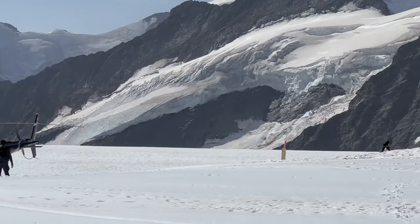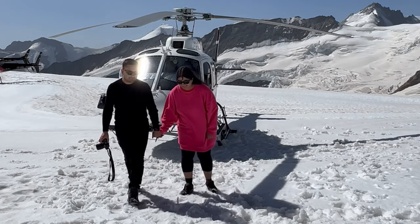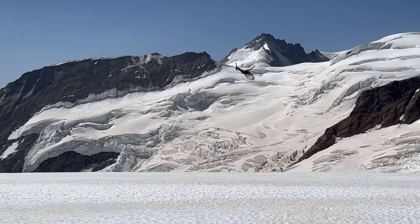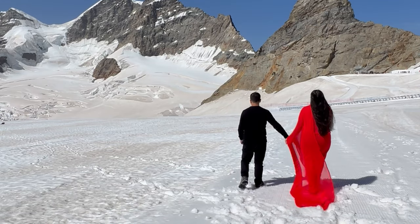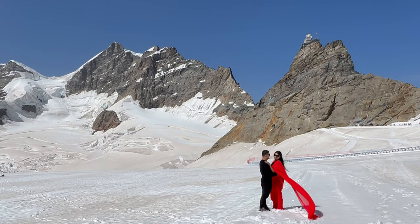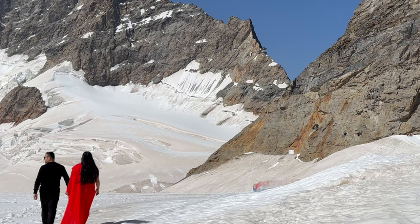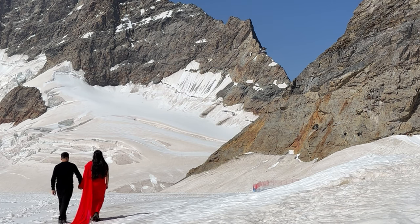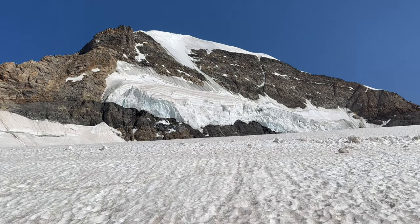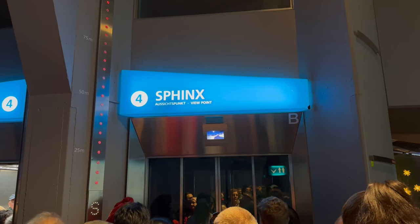We saw a helicopter ride option up here — it is of course going to be pricey, but it looked absolutely magnificent and I can't imagine what the views would be like from inside the helicopter. Then we did a little photo shoot. Whenever we've gone to the top of mountains in Switzerland we always try to get some nice dramatic pictures, and that's exactly what we did. I got changed quickly — there are toilets there — and took some photos. It was cold but not too bad because the sun was out.